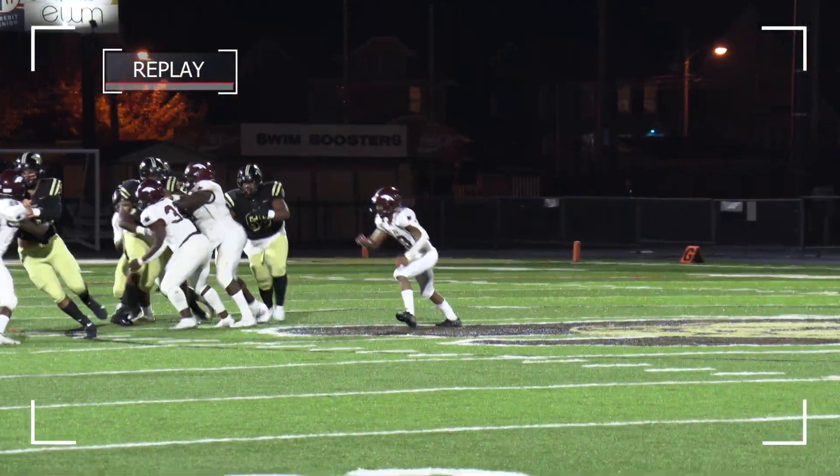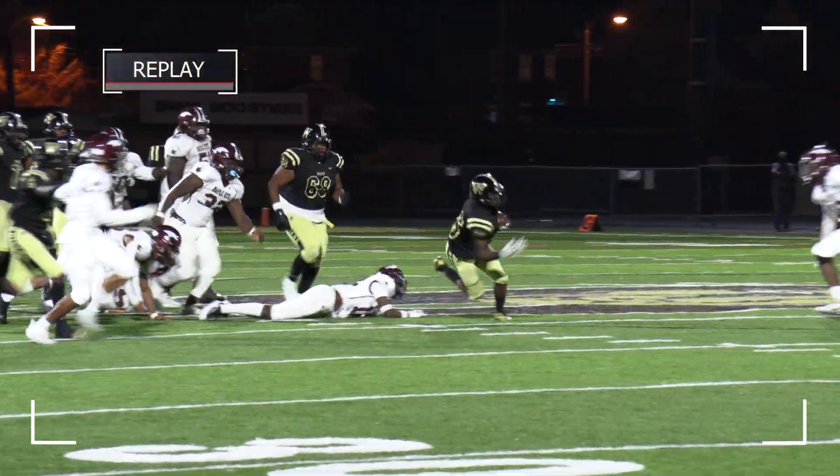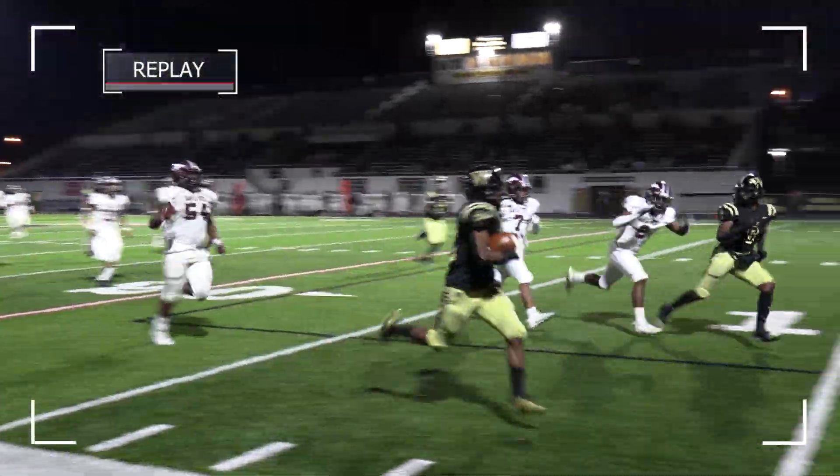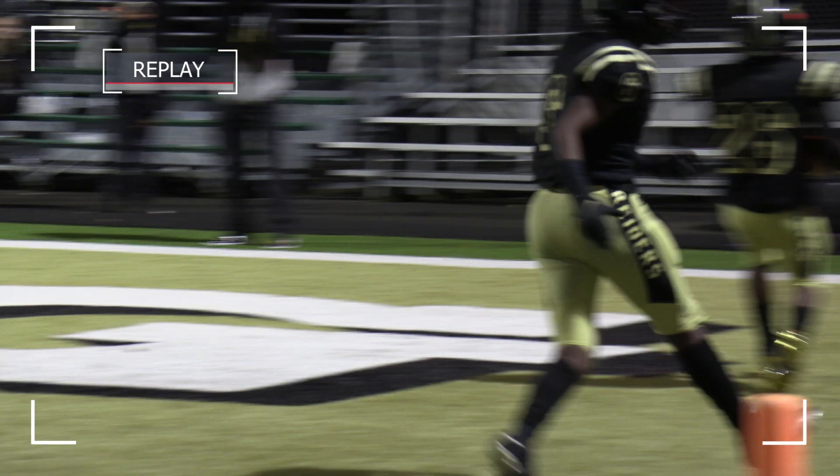First down and 10. Powell gets the call again up the middle with a big burst. Powell breaks it loose — he's going to take it all the way, 56 yards for Bryson Powell, and another Raider touchdown.